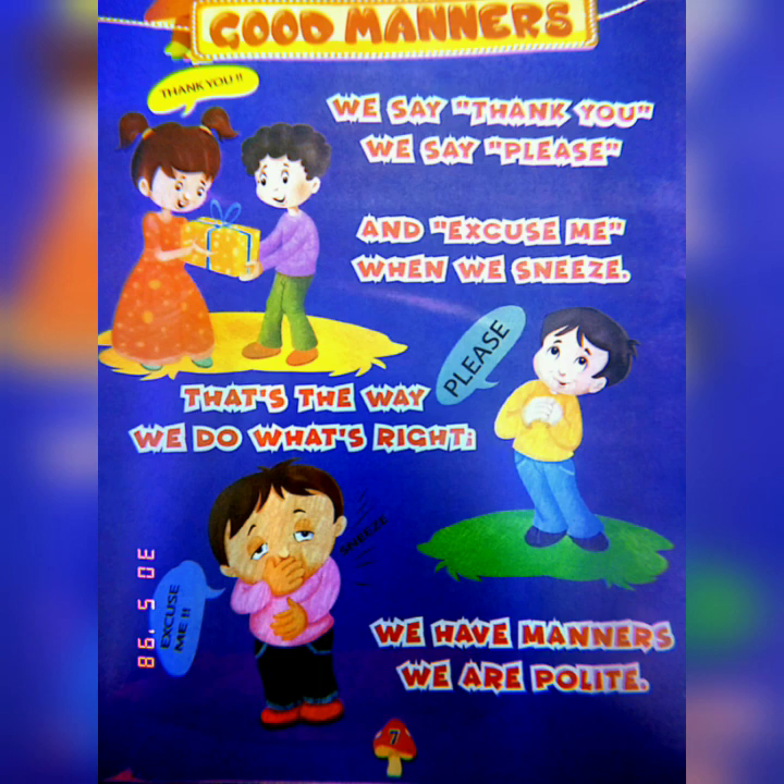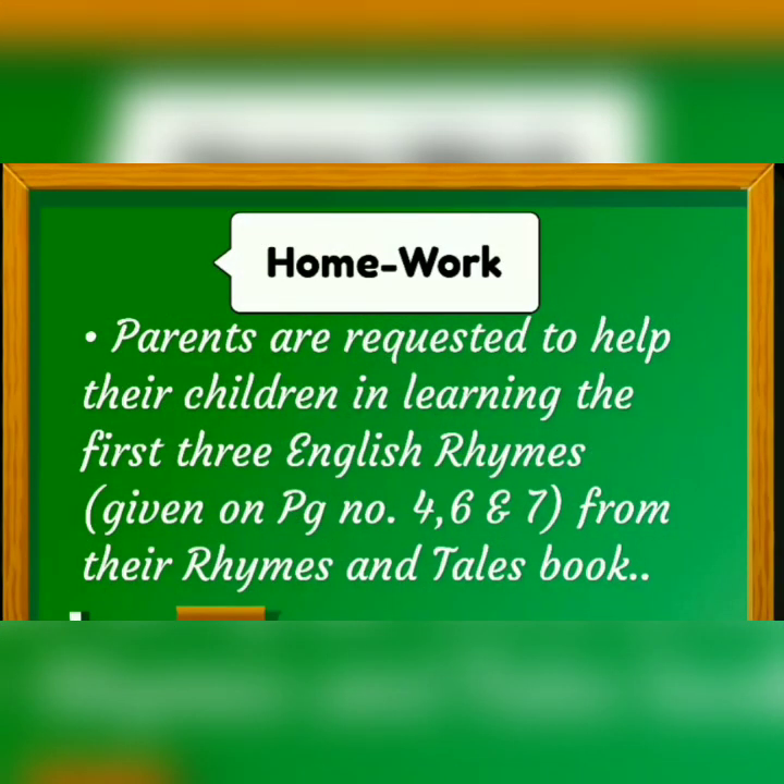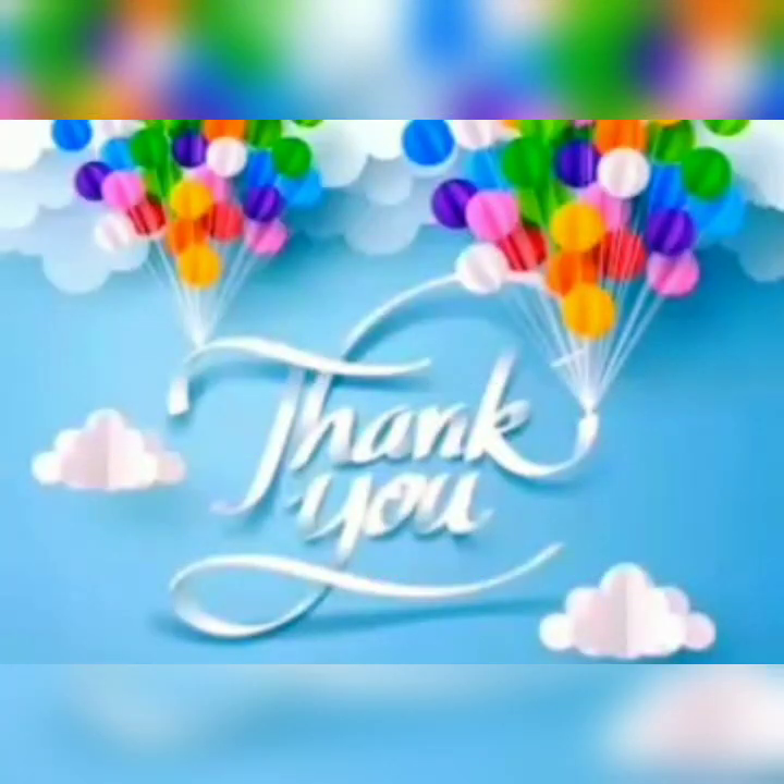We are polite. Well done. It's time for your homework. Parents are requested to help their children in learning the first three English rhymes given on page number 4, 6 and 7 from their rhymes and tales book. Thank you. See you in the next video.